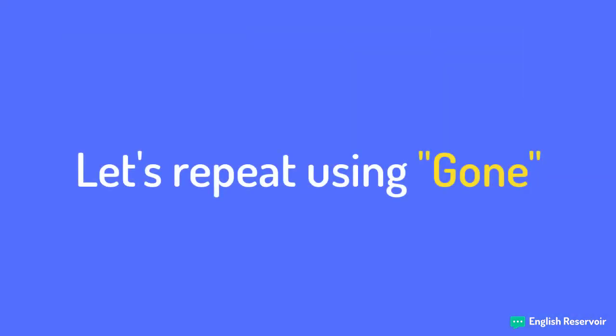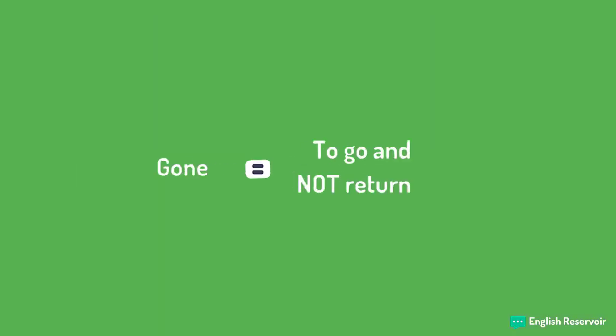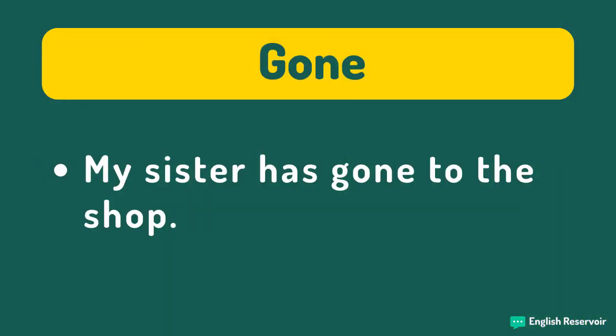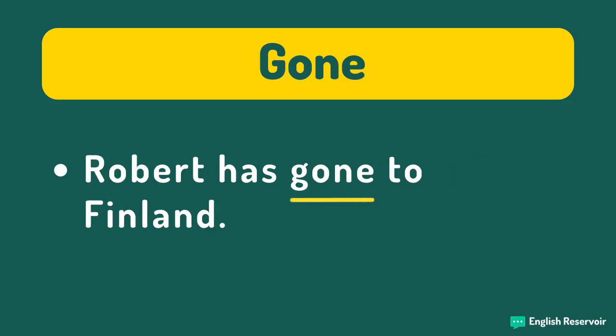Now we will repeat the previous phrases with a few necessary adjustments, using the other past participle of 'to go': gone, which we use to signify that the speaker has not returned. 'My sister has gone to the shop' equals she has traveled to the shop and she still has not returned. 'Robert has gone to Finland' equals he has visited Finland and he is still in Finland. Here, we cannot say 'three times,' because that would imply he has returned to his country of origin, and therefore we would need to use 'been' instead of 'gone.'